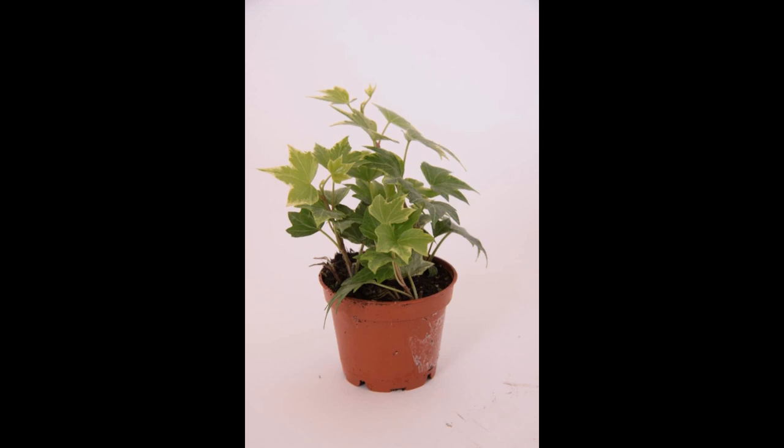2.2 Easy Propagation. Propagation of English Ivy is relatively straightforward. It can be propagated from cuttings or even individual leaves, making it an excellent choice for gardeners looking to expand their collection or share this attractive plant with friends and family. This ease of propagation ensures a constant supply of new plants without much effort.